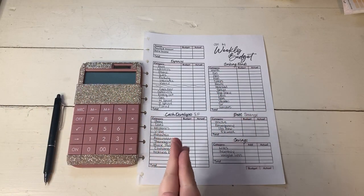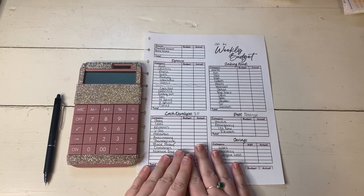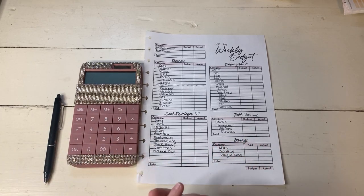Hello beautiful flowers and welcome to my channel. If you are new, welcome and thank you so much for clicking on this video. And if you're returning, welcome back and thank you for your support. In today's video, we are going to be budgeting my fourth and final paycheck of January. So let's just go ahead and get right into it.